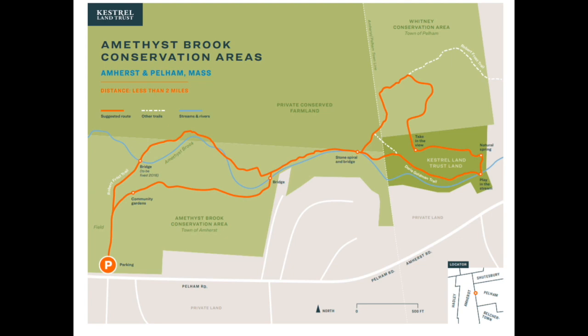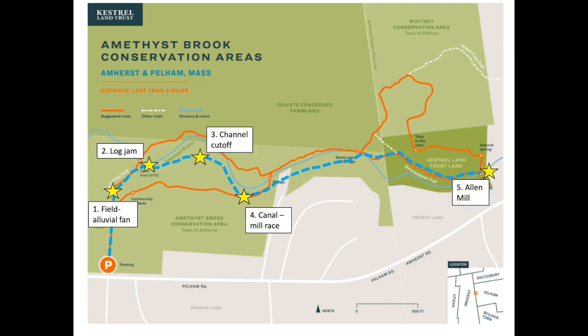Before we head off to the sites in the field, I'd like to highlight the geography of where we'll be going. This is the Amherst Brook Conservation Area as mapped by Kestrel. The area to the left of the screen is maintained by the town of Amherst, and there's a darker green parcel to the right which has been preserved by Kestrel Land Trust. I'll be proceeding from the parking area over to Amherst Brook itself, and to the east, or toward the right of the screen, upstream toward the eastern edge of the Kestrel parcel. The Amherst Brook, the blue line running down the middle of the screen, runs from right to left, or from east to west. I'll be stopping at these five sites.